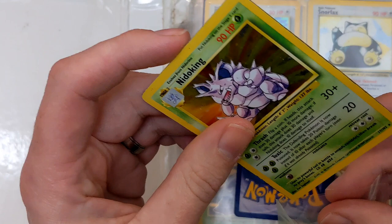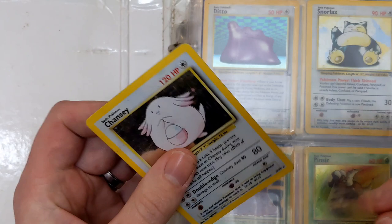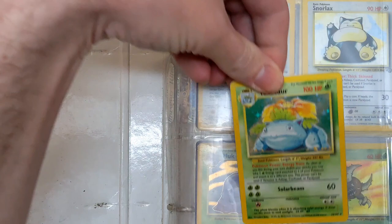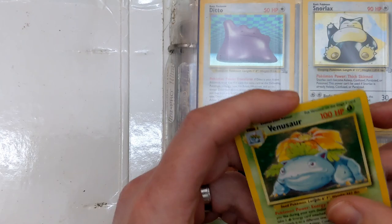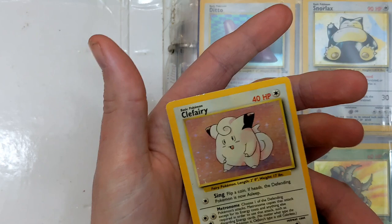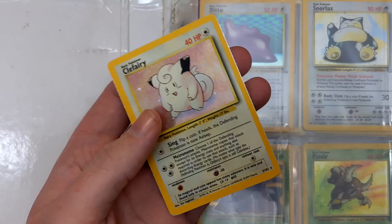Absolutely fantastic to see. We've got a Chansey — I think I actually pulled this out of a booster pack a little while ago. Lovely card. Then we've got the Venusaur — that's very heavily played, very beaten up, but I love that artwork. Straight into the penny sleeve. Then we have a Clefairy — another really hard card to grade in the set — but this is 100% not gradable, that is beaten up to say the least.